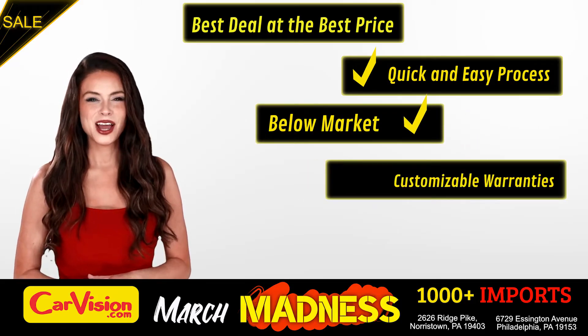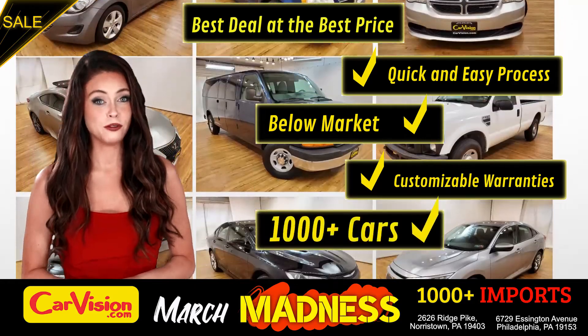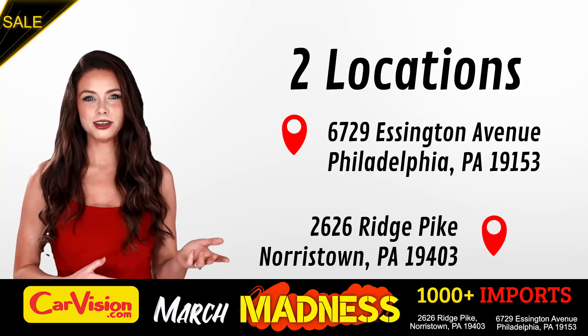Below market pricing, great customizable warranties, and a curated inventory of over 1,000 plus imports in two convenient locations in the Philadelphia region.